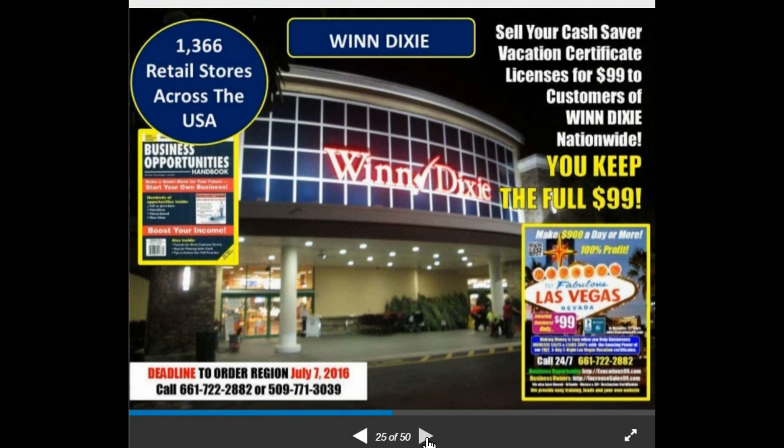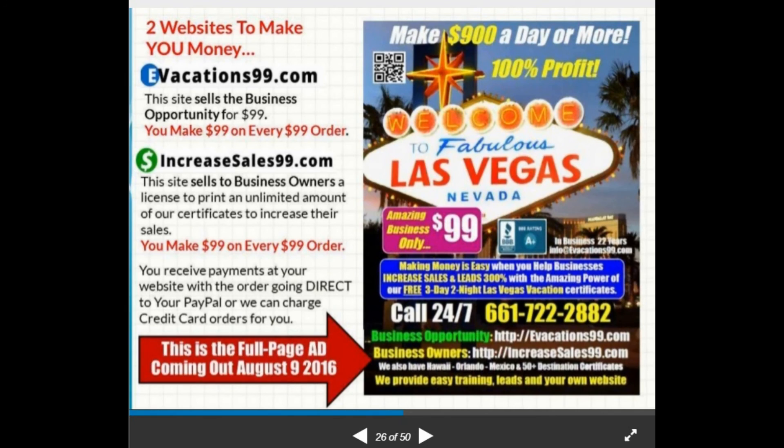There are two websites to make you money. Evacations99.com sells the business opportunity — you make $99 on every $99 order. This is a business opportunity magazine, and our $99 price is one of the best in it — some opportunities in this magazine are $50,000 or more. With a BBB A+ rating and 22 years in business, this will stand out. We also have one agent currently making up to $900 a day, keeping 100% of the profit. The ad includes a bold phone number, website address, and a QR code that takes them directly to your regional website.